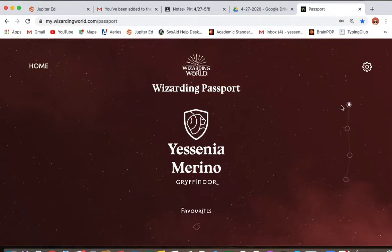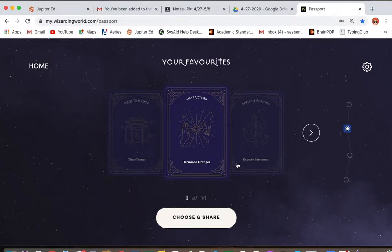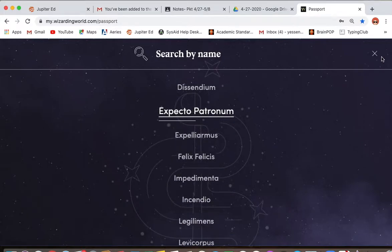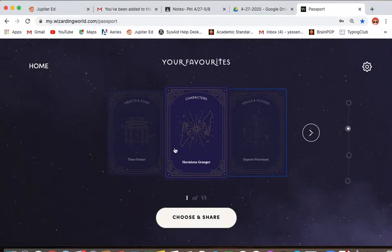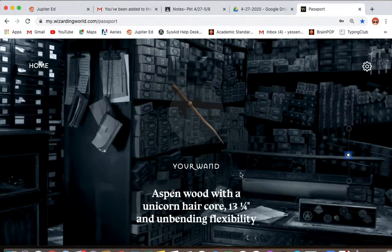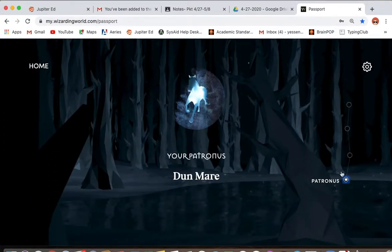Here you can see what your house is. As you can tell, I'm Gryffindor. You can also go to this section which tells you your favorites. My favorite character was Hermione. My favorite spell is Expecto Patronum — that's my favorite spell. It also tells you all the places you like within Harry Potter. It gives you the type of wand — this is my wand, it's made with unicorn hair. And then my Patronus — it's a dun mare. So that's my Patronus.